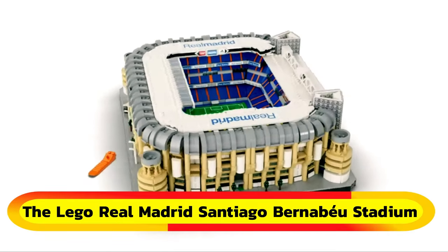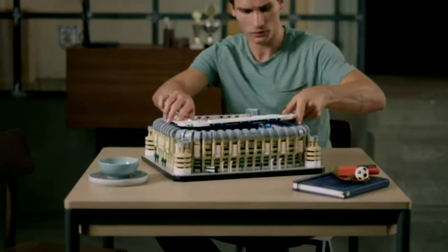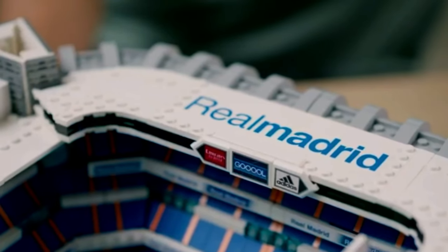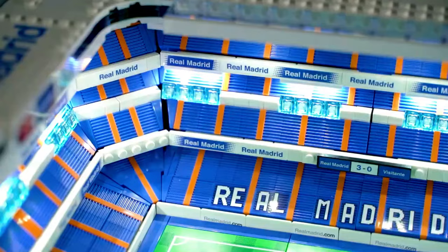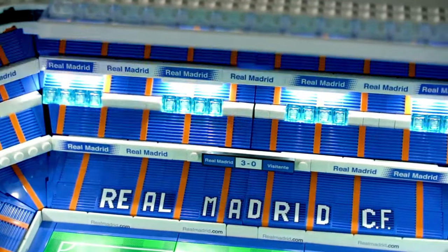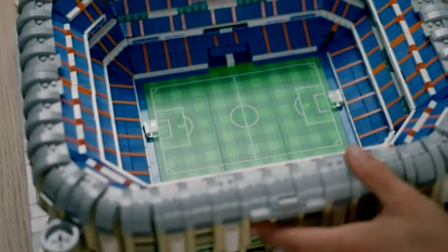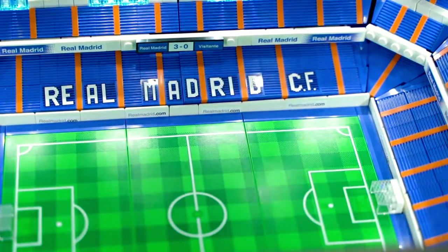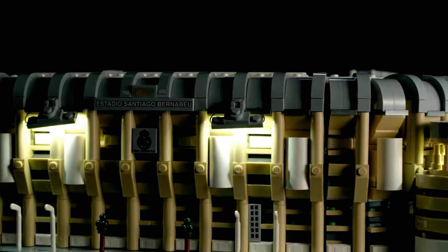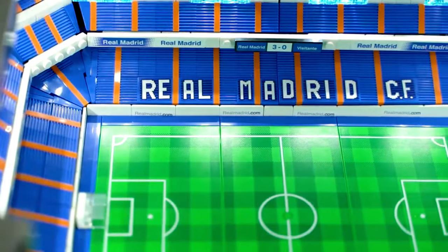Get ready for an immersive Real Madrid experience with the LEGO Real Madrid Santiago Bernabeu Stadium 10299 building kit. This impressive set lets you recreate iconic features like the ticket office, seating, tunnel, dugout, and pitch. Show your passion for the legendary stadium with detailed elements such as scoreboards, goals, banners, and four corner towers. The exterior walkway and stairwells add to the authenticity. Plus, the stadium model splits in half, allowing you to admire your work from the inside. Illuminate your creation with warm yellow lights, or enjoy the halftime ambiance with vibrant RGB lights. Whether you're a Real Madrid fan or not, this set is sure to impress.